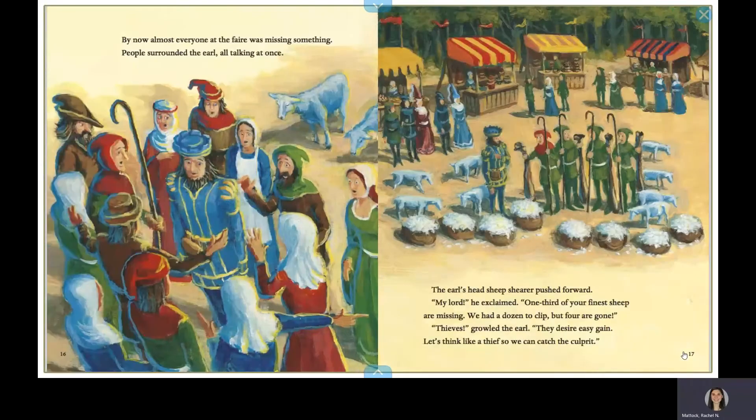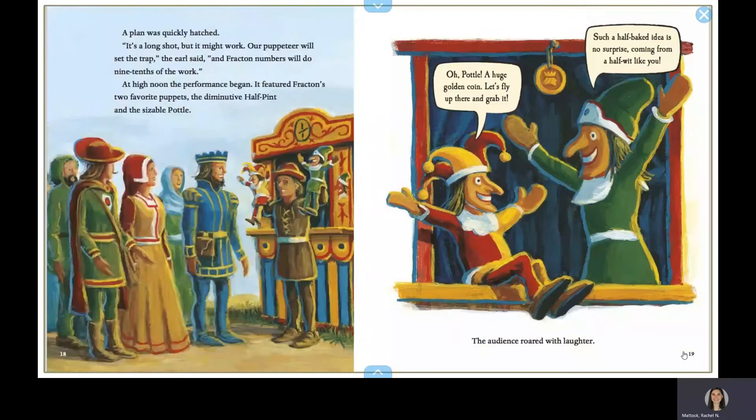By now, almost everyone at the fair was missing something. People surrounded the earl, all talking at once. The earl's head sheep shearer pushed forward. My lord, he exclaimed. One third of your finest sheep are missing. We had a dozen to clip, but four are gone. Thieves, growled the earl. They desire easy gain. Let's think like a thief so we can catch the culprit. A plan was quickly hatched. It's a long shot, but it might work. Our puppeteer will set the trap, the earl said, and Fracton Numbers will do nine-tenths of the work.